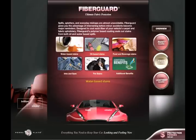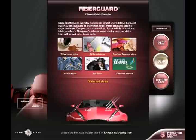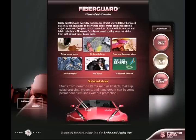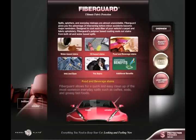Water-based stains: prevent ugly stains from cologne, blood, leaky milk cartons, vomit and the like from spoiling your car's appearance. Oil-based stains: stains from common items such as lipstick, makeup, salad dressing, crayons and hand cream can become permanent blemishes without protection. Food and beverage stains: FiberGuard allows for quick and easy clean-up of the most common everyday spills such as coffee, soda and greasy fast foods.